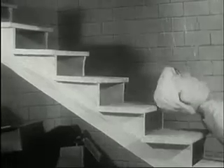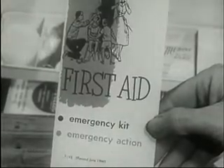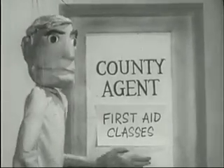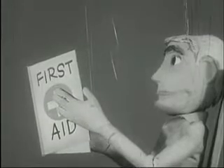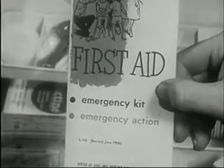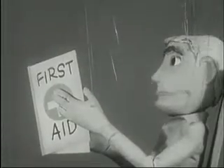Accidents can happen everywhere, to everyone. During a nuclear attack or even a natural disaster emergency, medically trained personnel might not be able to reach you. That's why it's important that you take a first aid course. Even in your daily living, first aid will prove helpful, and during a national emergency, it will be invaluable. Be prepared — have a good first aid kit available and learn how to use it. Enroll in your local first aid and medical self-help courses.